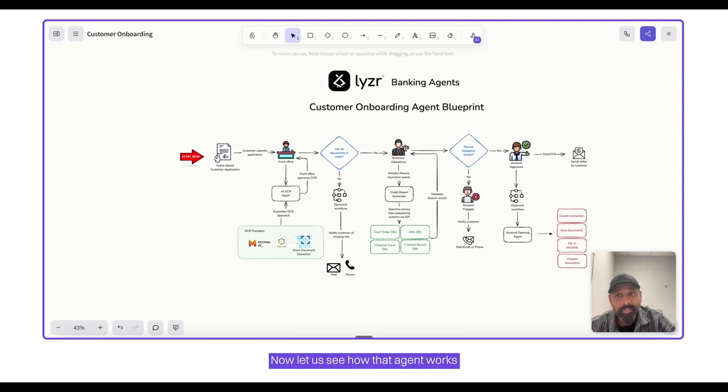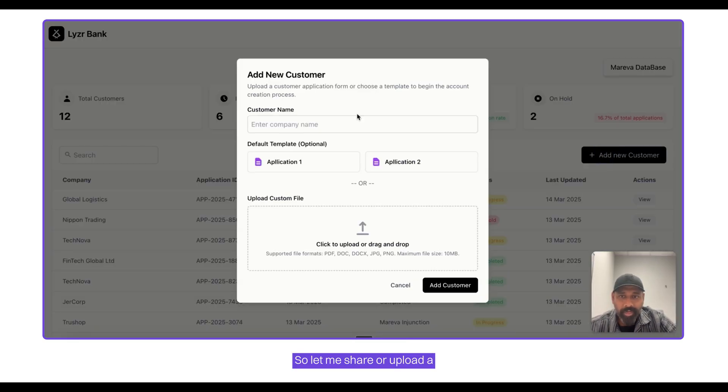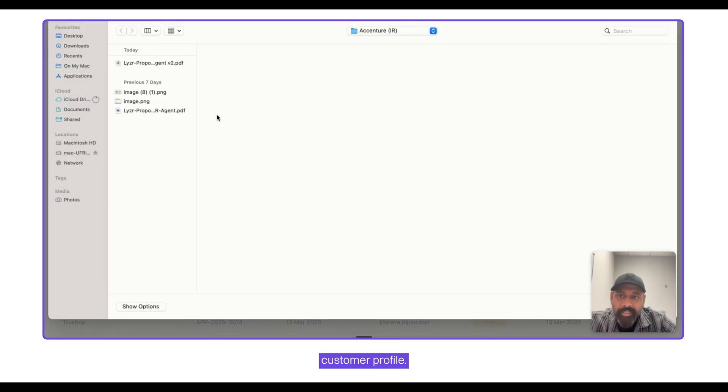Now let's see how the agent works via an agent UI. What you see here is an agent UI we built to simulate how the agent actually works in the backend. We worked with the customer who also required additional human checkpoints. Let me upload a customer profile.